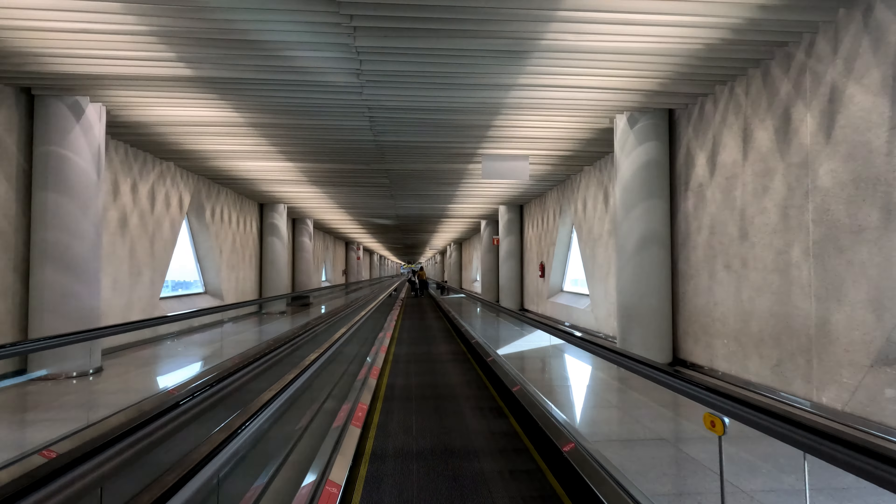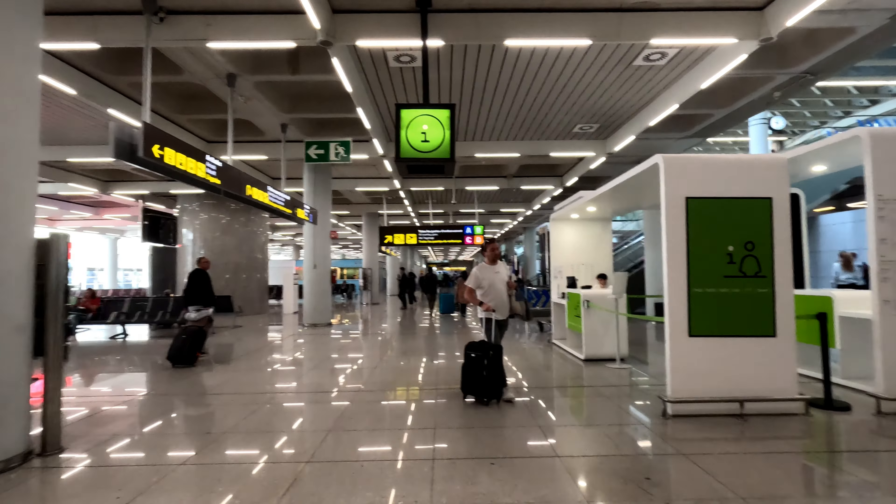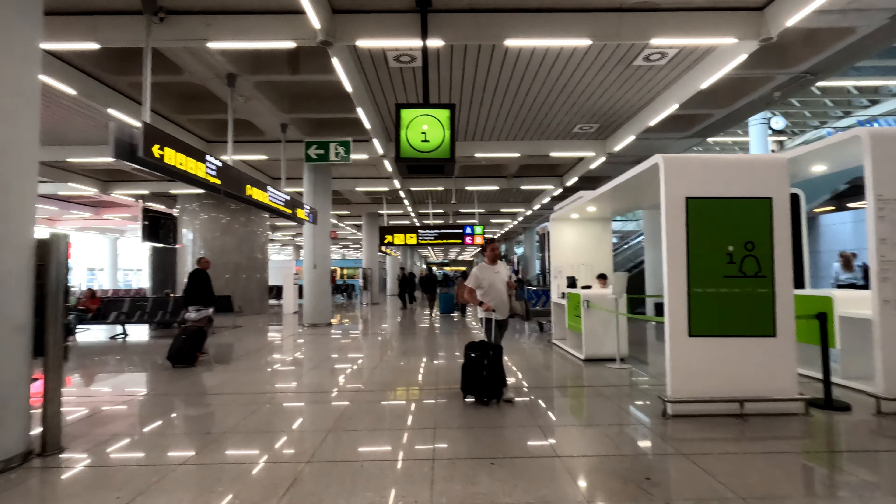I can't believe there's still work going on here — construction is still well underway. So we go for the lift and we'll go down to the check-in area. In we go, and now we can go down to the second floor, which is the check-in area.